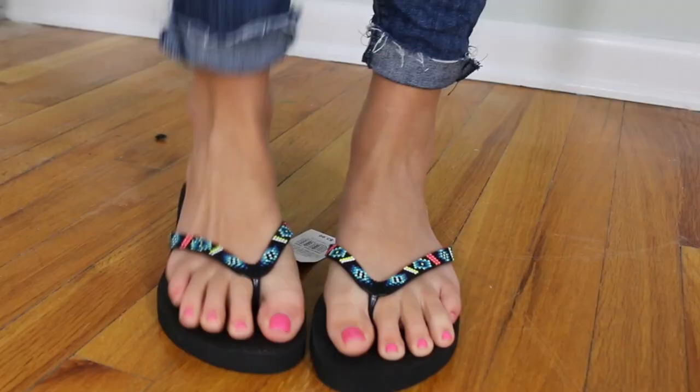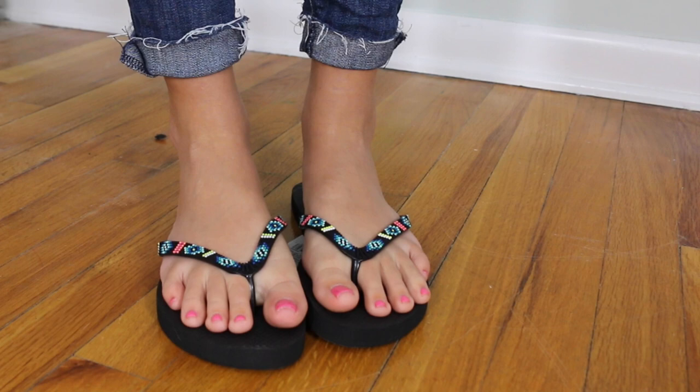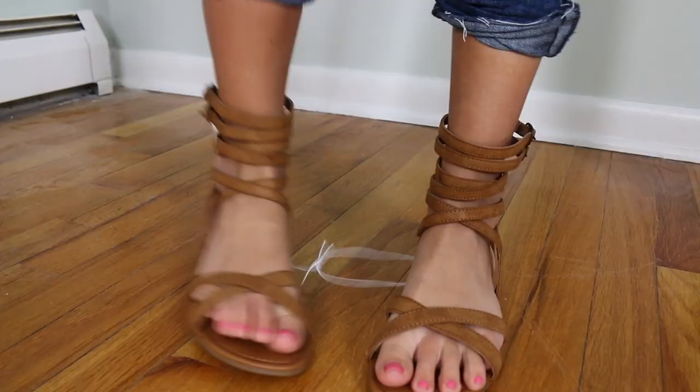I also wanted to show you guys these flip-flops I got from Target. I just thought they were really cute — they're basic rubber flip-flops but the straps have this kind of little faux bead print detail and they're just so adorable.